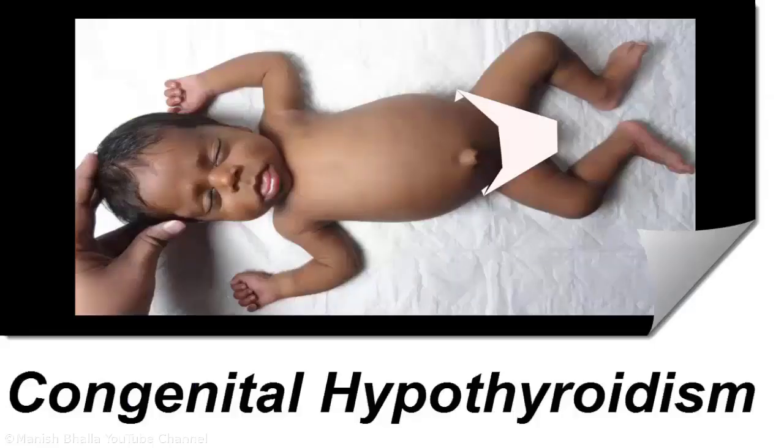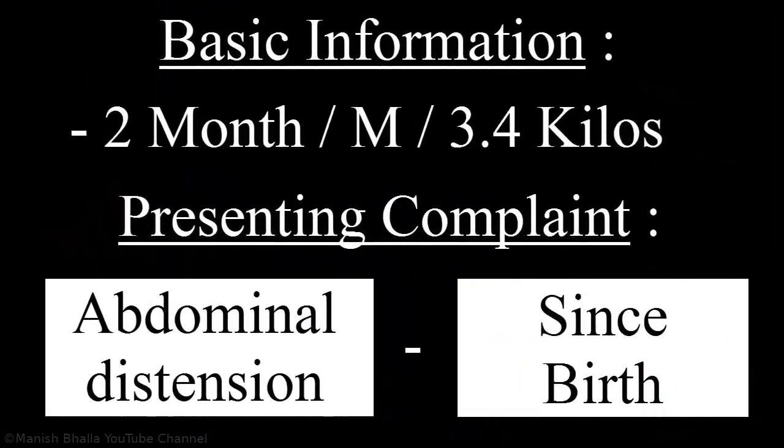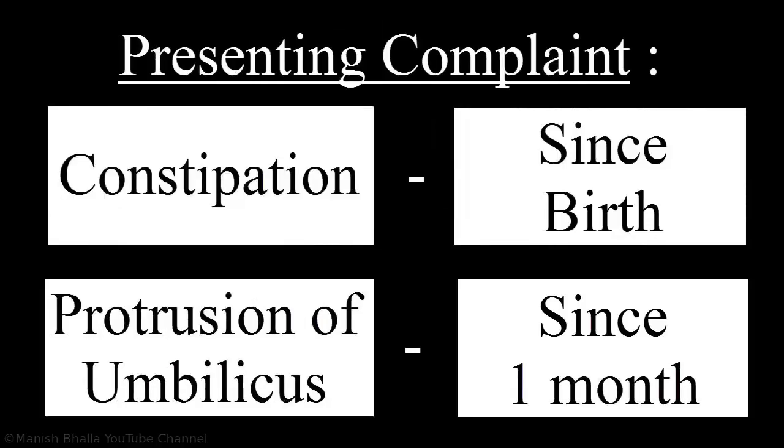In this clinical video we will discuss a case of congenital hypothyroidism. A two-month-old male baby weighing 3.4 kilos presented with complaints of abdominal distension since birth, constipation since birth, and protrusion of umbilical hernia since one month.